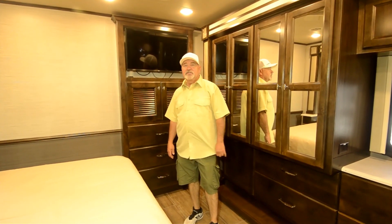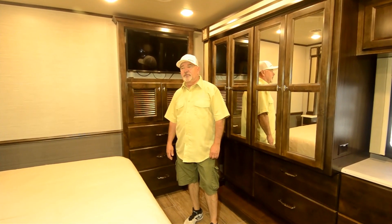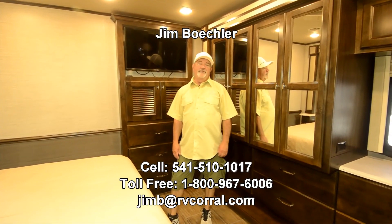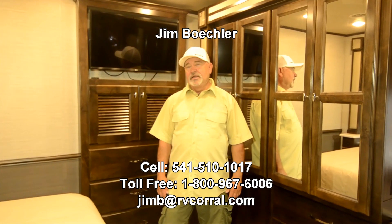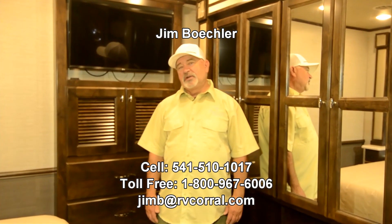Maybe you're in a coach now and you're just ready to move up and do a little more RVing. Give me a call if you have questions — you can reach me at 541-510-1017 and just ask for Jim. Thanks.